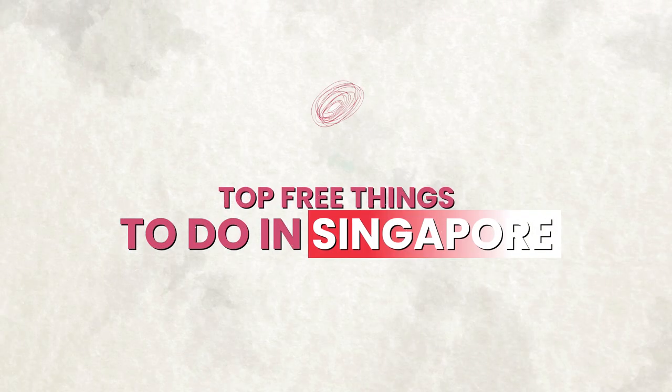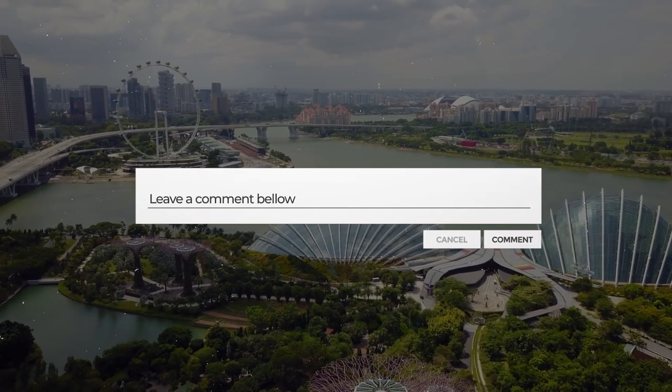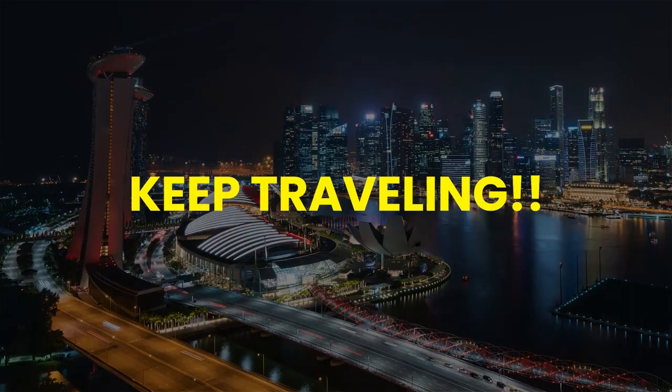So those are the top free things to do in Singapore. Which one of these did you like the most? Let me know in the comments. Have a good day. Keep traveling.